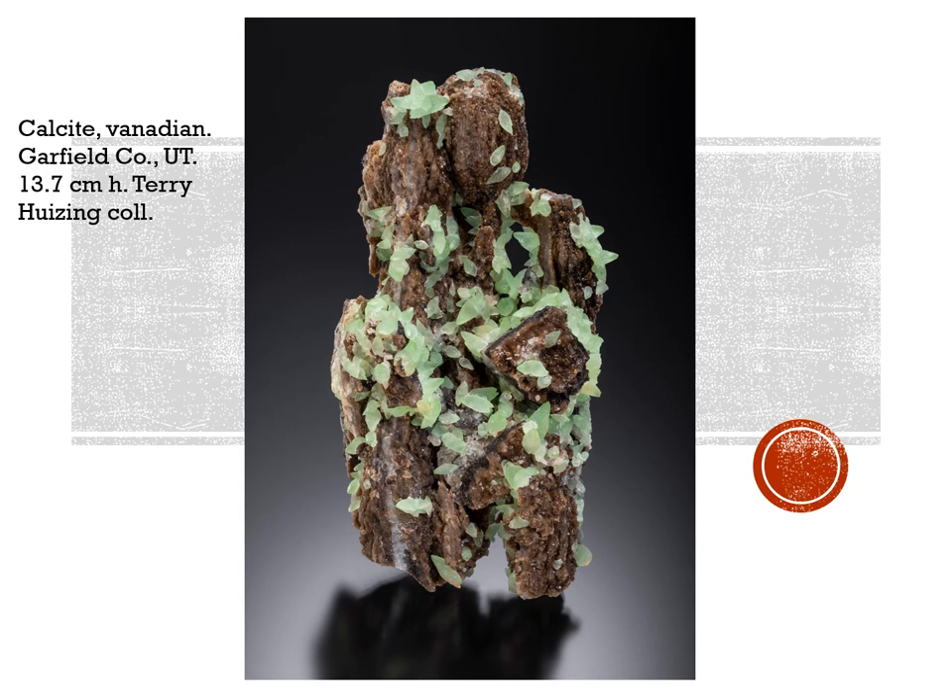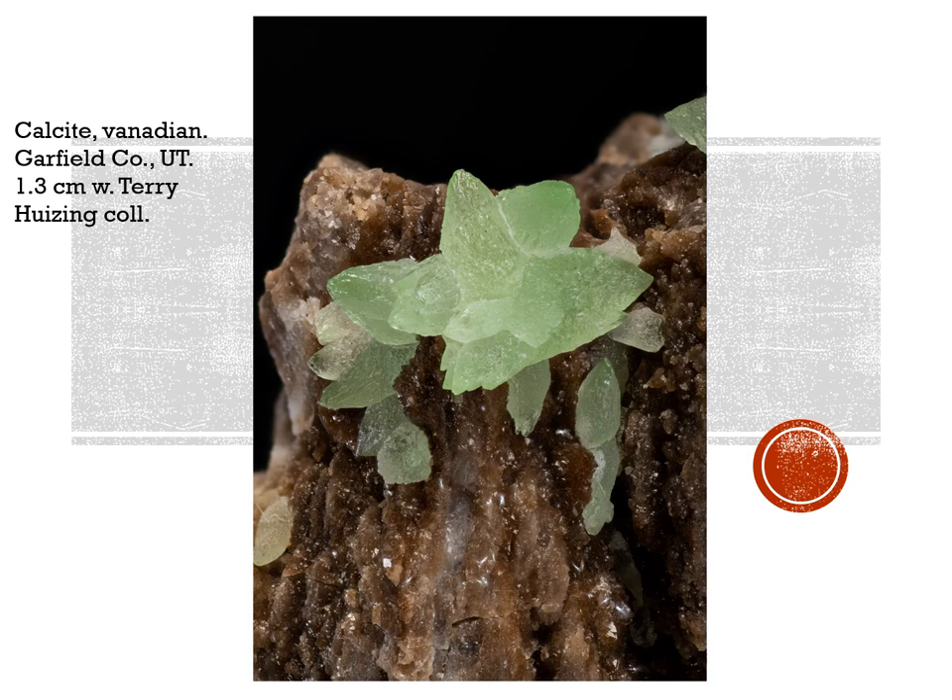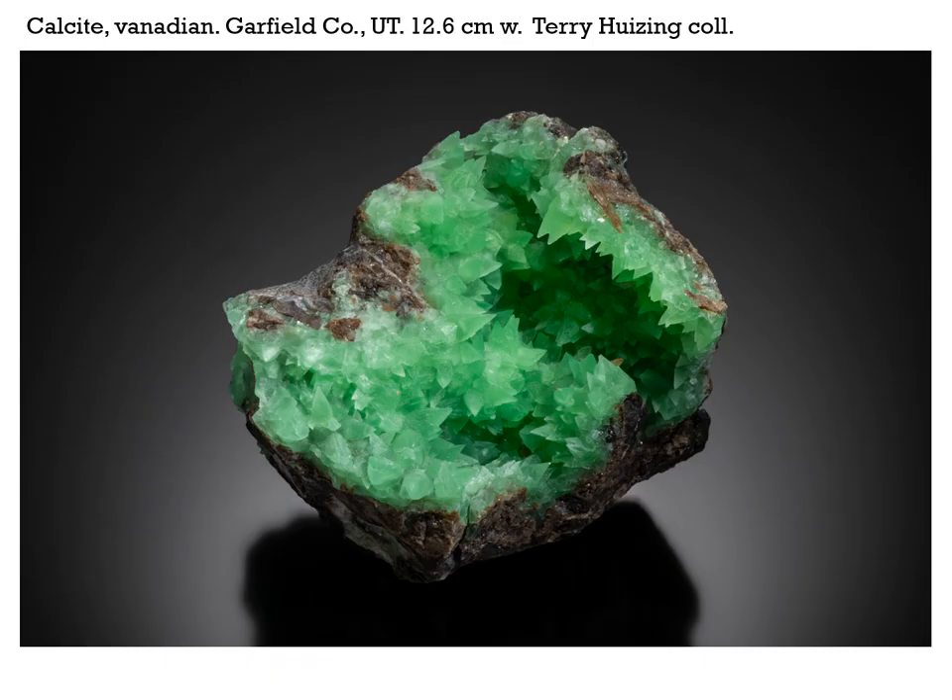Oh, I was wrong — one more locality to deal with, one more new find. This material was also collected by Phil Simmons, now about five years ago. I did not see any of this until last summer. This is vanadian calcite from Garfield County, Utah, now in the Terry Heising collection — it is 13.7 centimeters in height. Here's a close-up of a group of crystals on that previous specimen; the cluster is 1.3 centimeters across, also from Terry Heising's collection. The material seems to be getting just better and better — this is the same locality, also Terry Heising's collection. He's a major calcite collector. This one is 12.6 centimeters across.